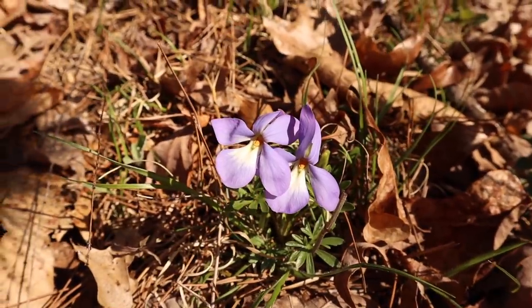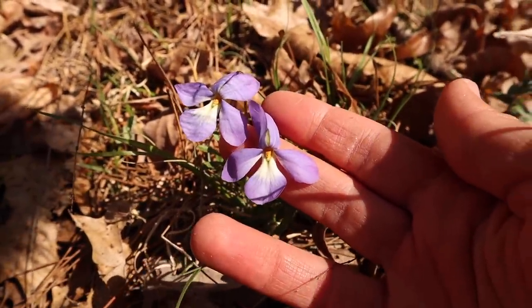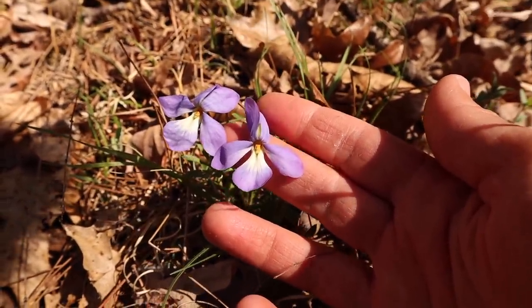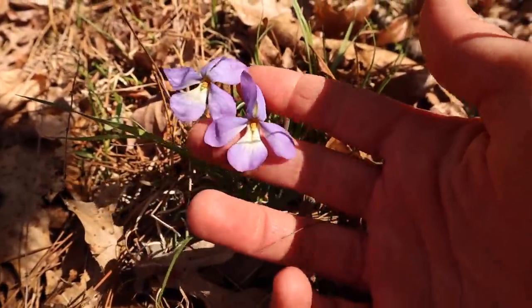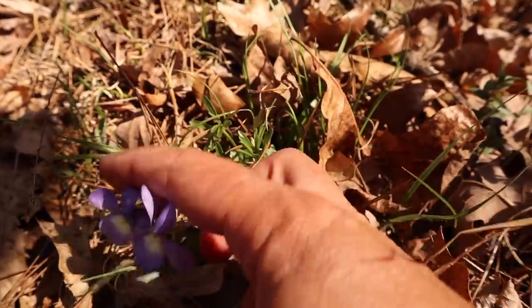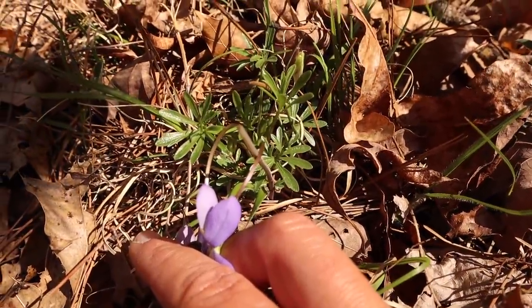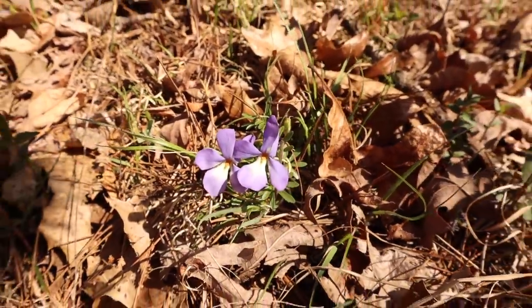This is another type of violet I've been hoping to find to show you guys. This is called the bird's foot violet. The flower looks a little bit different, and the leaves look totally different than the common violet. This patch over here has a lot of these; I've been finding them everywhere as we walk around.